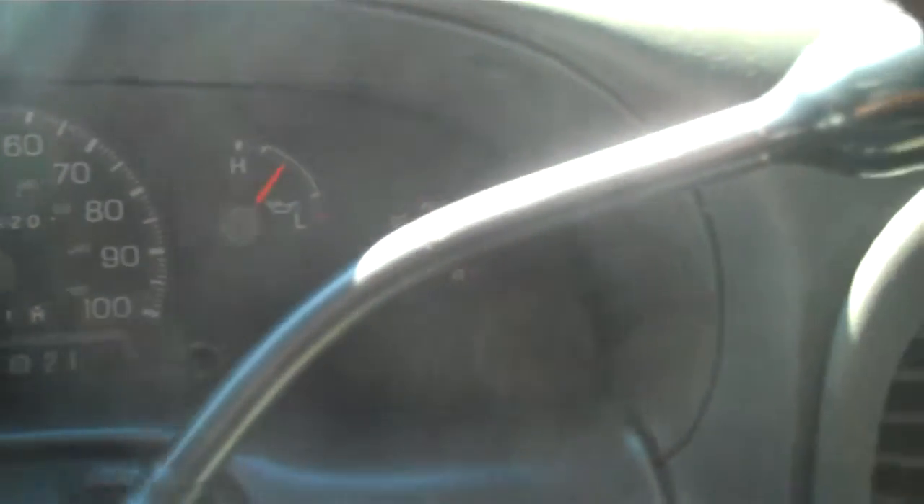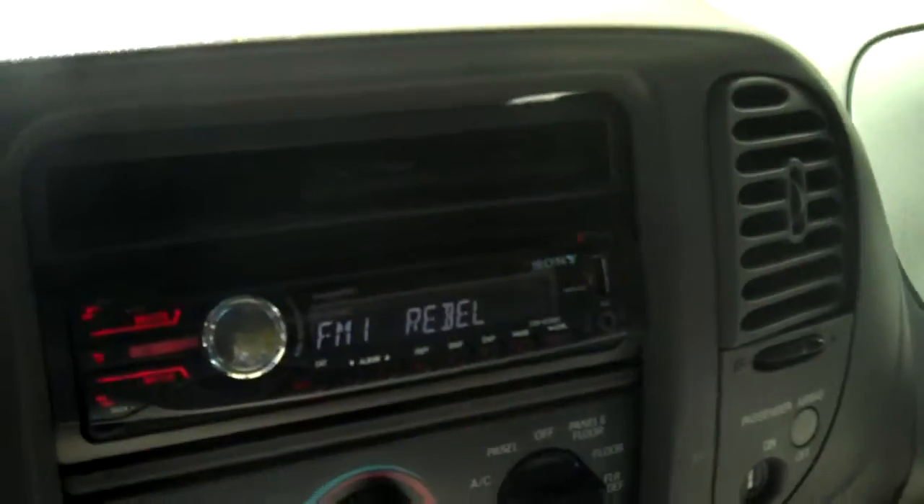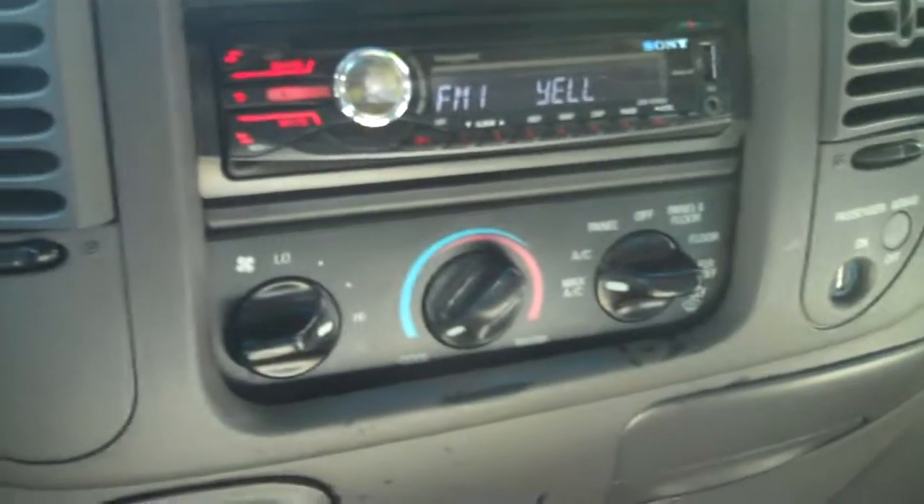Vehicle starts up and all the lights go out. Vehicle has 163 on the miles. There's your Sony CD player. Automatic with overdrive.